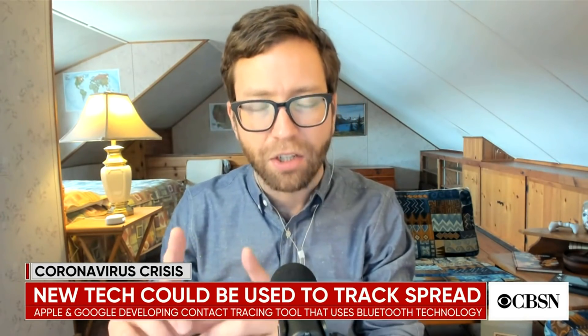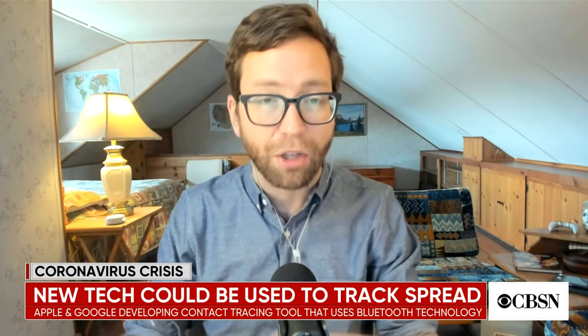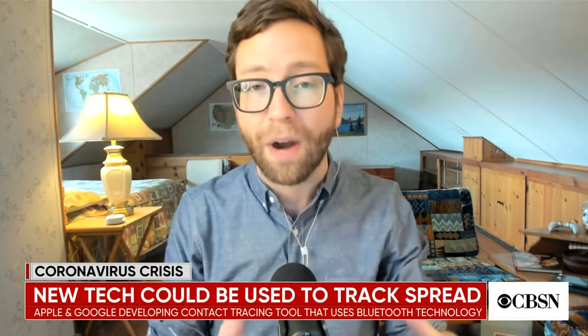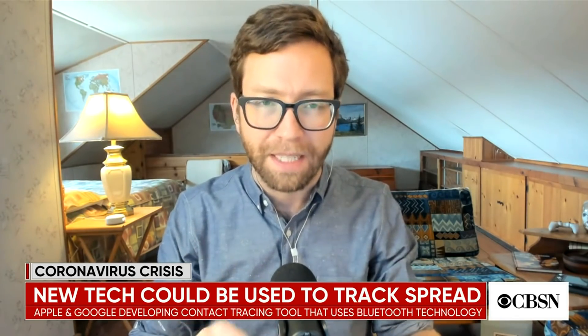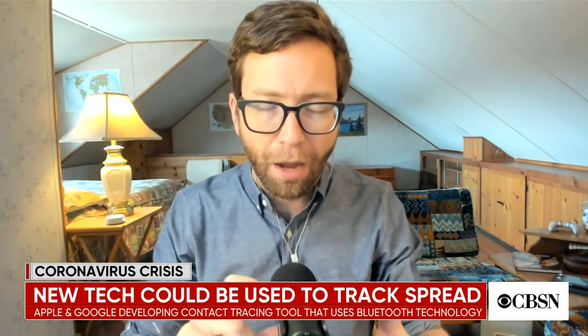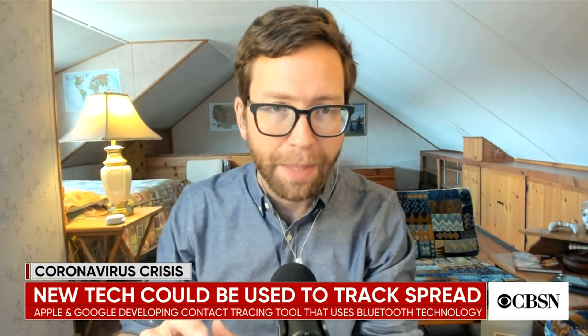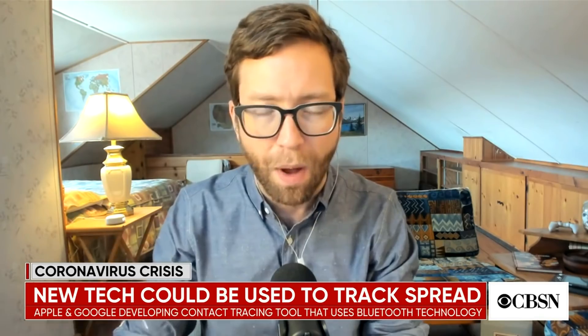These are anonymized tokens — so it is not your name, and it's not even, according to the tech companies, your geographical location. It is just a token that represents a positive or negative result. And it uses Bluetooth to say, I've come in contact with phones X, Y, and Z.